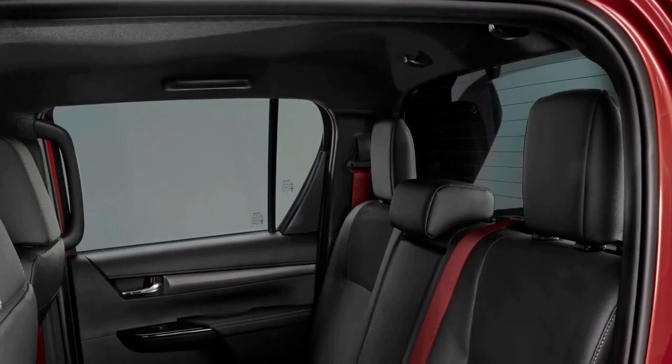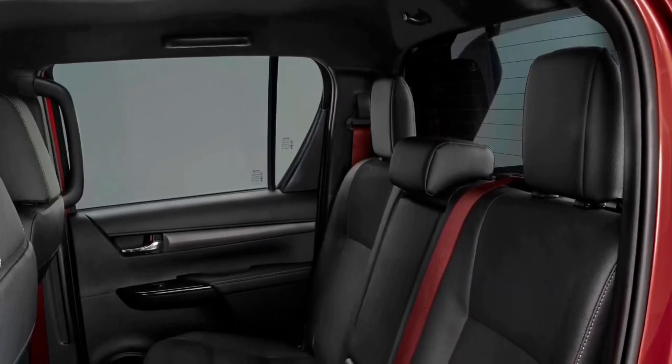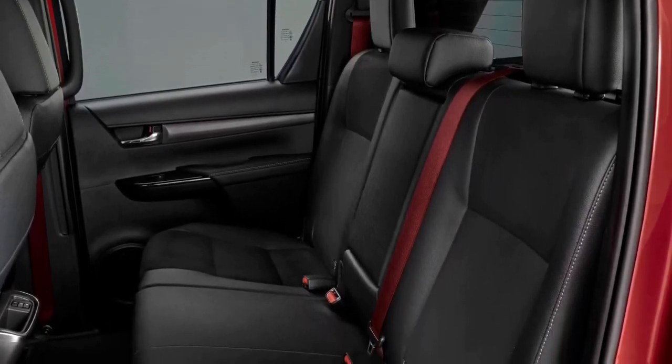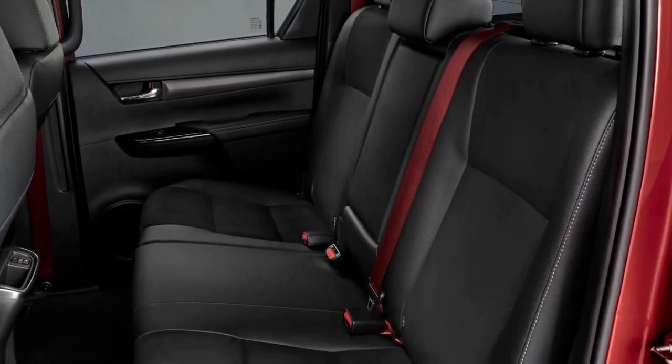In some markets, Toyota sells a more potent Hilux GR Sport with 221 horsepower and 406 pound-feet — 550 Newton meters — of torque.